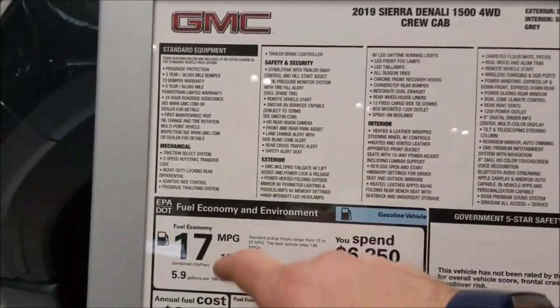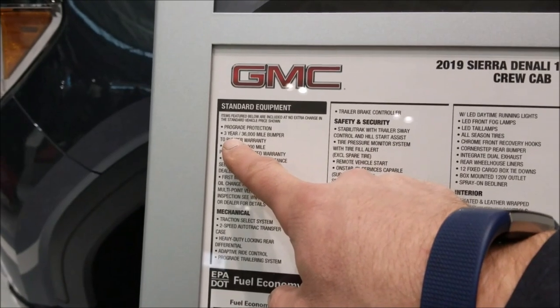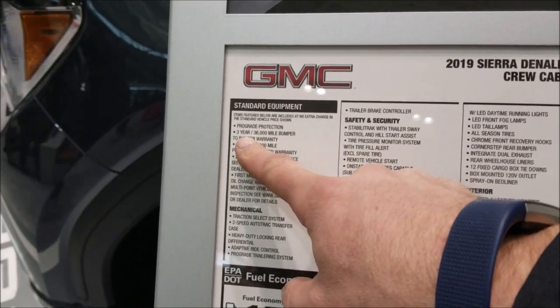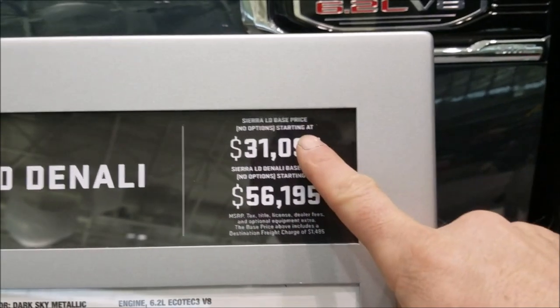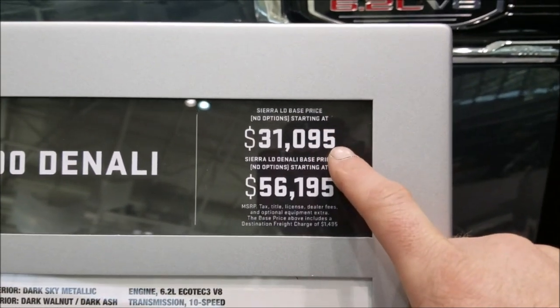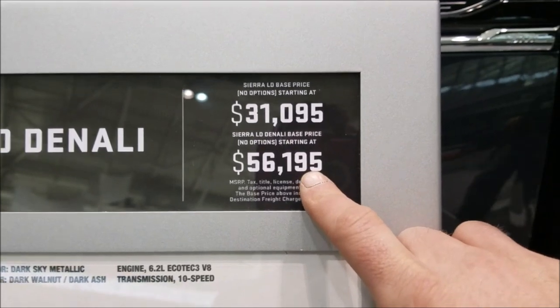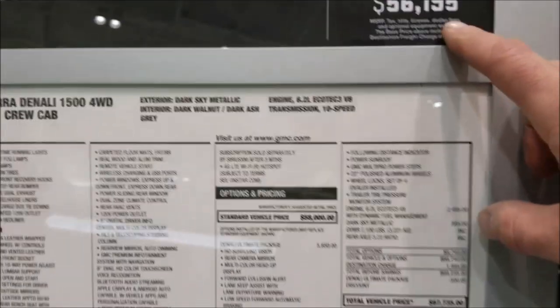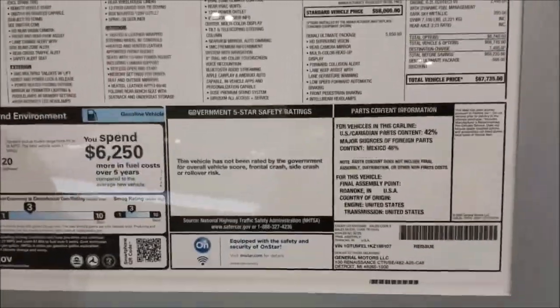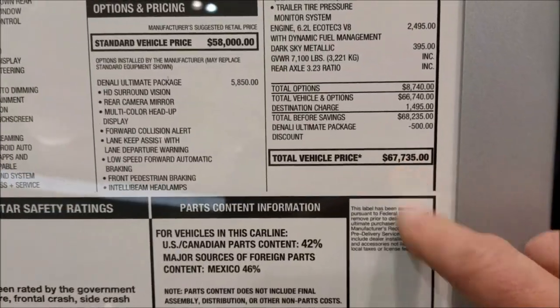For $67,000, you do get a three-year, 36,000-mile warranty, so at least they have enough faith in their vehicle to last three years. The Sierra base price is $31,000 for your base truck. The Sierra Denali base price is $56,000. If you add premium upgrades like 22-inch wheels and the 6.2 liter V8, it climbs up to $67,000.